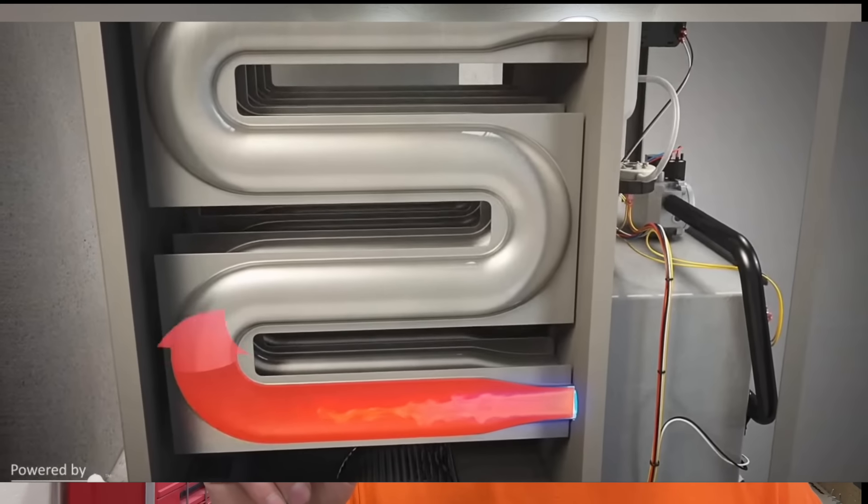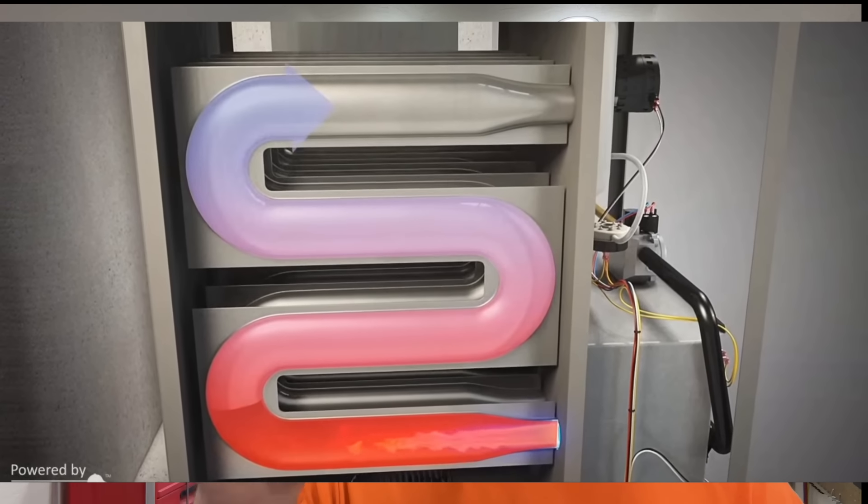Let's take another component of the high efficiency furnace — the heat exchanger. With a standard efficiency furnace you have one heat exchanger, but with a high efficiency furnace you have two heat exchangers. So even if that unit is under warranty and the heat exchanger goes bad, you now have two potential heat exchangers that you may need to replace. And even if the component is under warranty, you're still having to pay more labor to have it replaced.